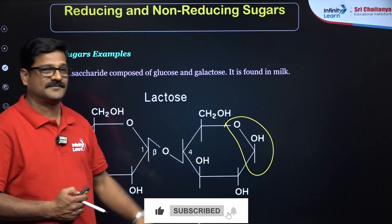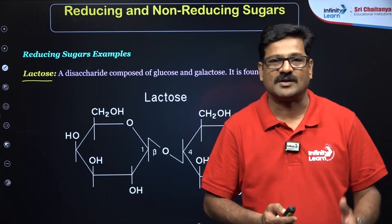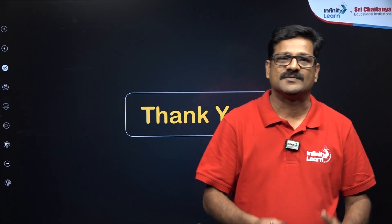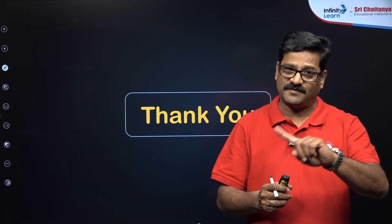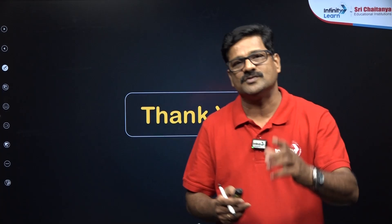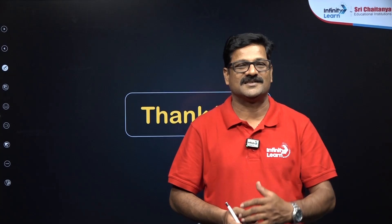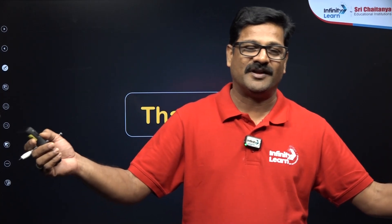In today's class we have seen what is a reducing sugar, what is a non-reducing sugar, and what structural aspects are required to classify a sugar as reducing or non-reducing. In NEET questions, whether asked by name or by structure, you need to be able to identify them. Stay tuned for everyday sessions where we take a small topic and explain simple tricks to identify the key points. Please like the session, share it with your friends, and subscribe to the Infinity Learn YouTube channel. Thank you very much.